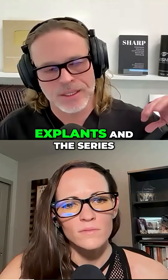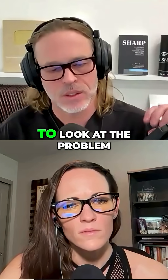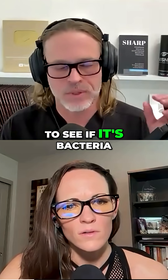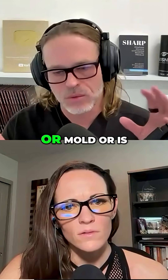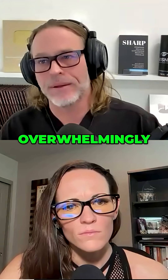I've done several thousand explants, and the series we published on PCR testing of explant specimens looks at the problem to see if it's bacteria, fungus, mold, or mycobacteria. And predominantly, overwhelmingly, it's bacteria.